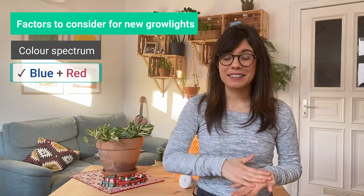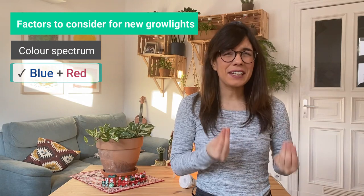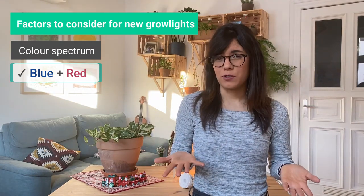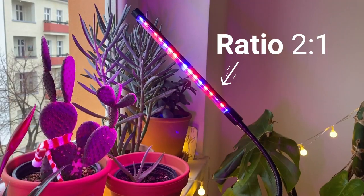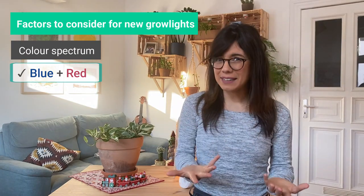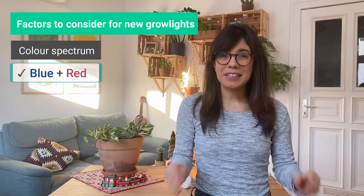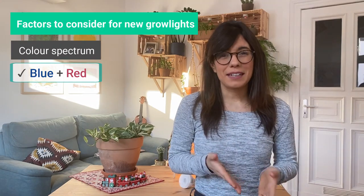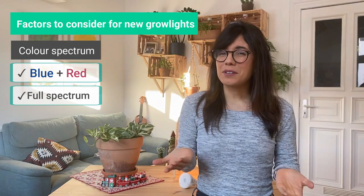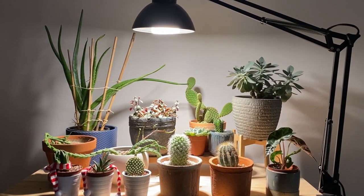Blue light generally helps prevent elongation of the plant and helps with the production of antioxidants, whereas red light generally helps with leafy growth. There are grow lights that specifically provide red and blue light, and they come in different ratios — for example 5 to 1 (five red, one blue) or 10 to 2 (ten red, two blue). So depending on what kind of plant you have, you may want more red or a different ratio. You can also get full spectrum grow lights, which have all the colors including blue and red, and the light will look white to us even though it includes blue and red.